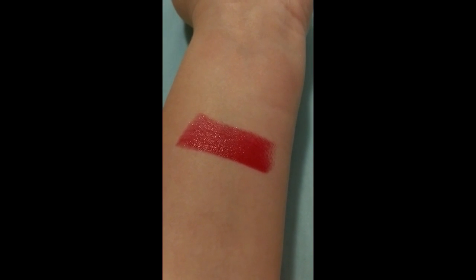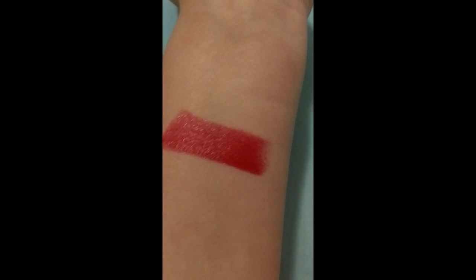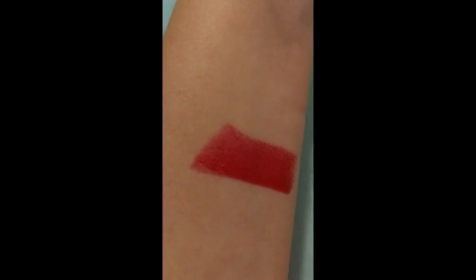My next Maybelline color is Ruby Star, a reddish shade. This is the only one I've had problems with — it's kind of thicker and doesn't spread as easily. If you like liquid lipsticks you might like this one because it reminds me of a liquid lipstick, but I usually put a different lipstick on top of it because I do have problems with it.